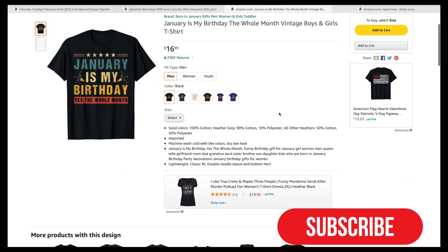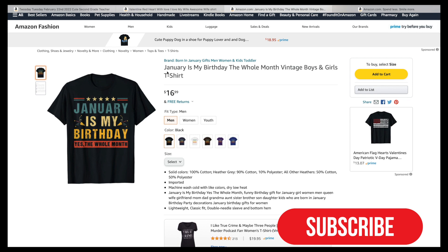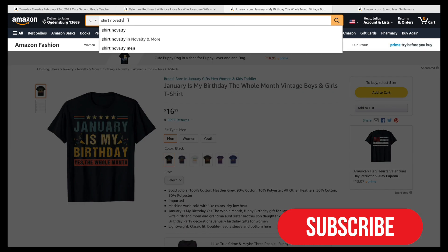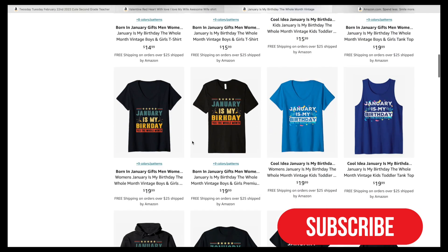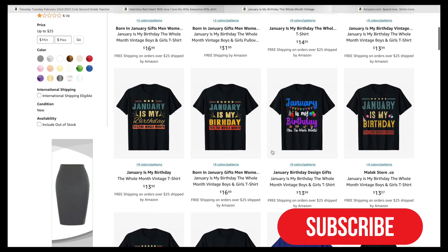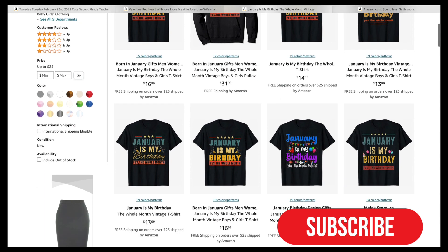Some people buy birthday shirts way ahead of time as a gift, so this is really helpful. This is another niche I found that was really good. Let's search for it and see what the competition is.